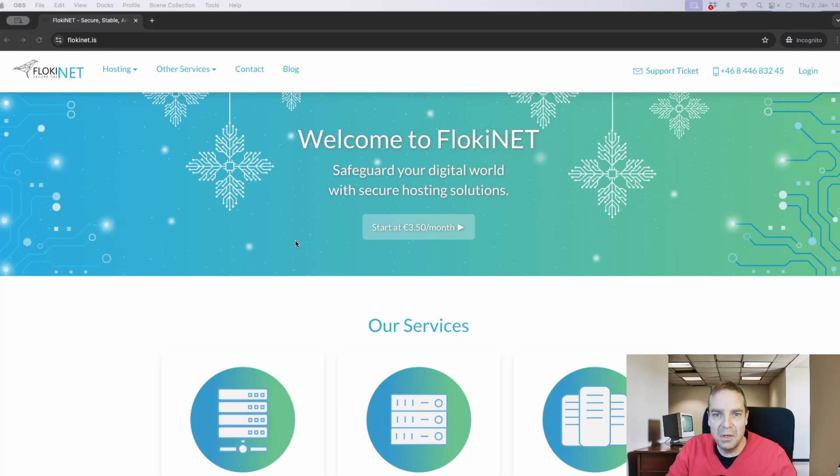Hi, Tim here. In this video I want to show you the best anonymous website hosting service. When you want to register a new domain name, a new website, and you want to be completely anonymous.